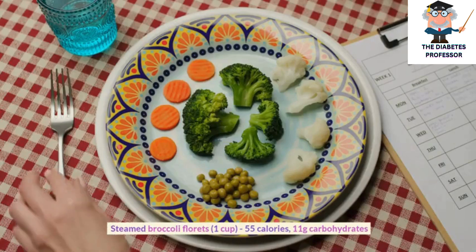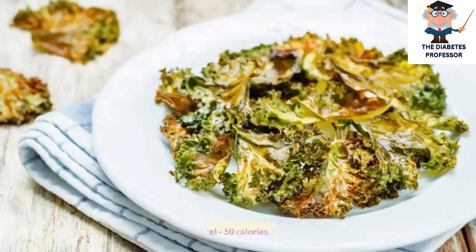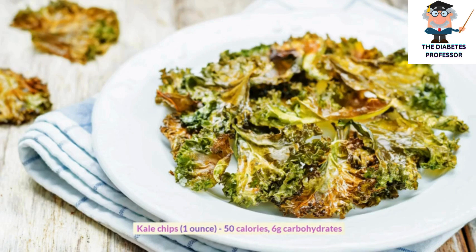Steamed broccoli florets, 1 cup, 55 calories, 11 grams carbohydrates. Kale chips, 1 ounce, 50 calories, 6 grams carbohydrates.